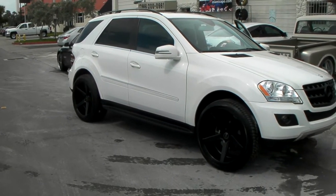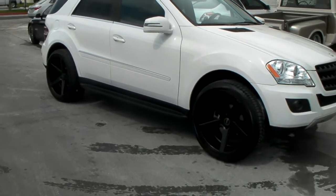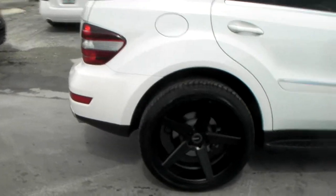We did the 22 by 10 and a half all the way around with 285/40/22. Got the deep concave all the way around. Beautiful wheel.